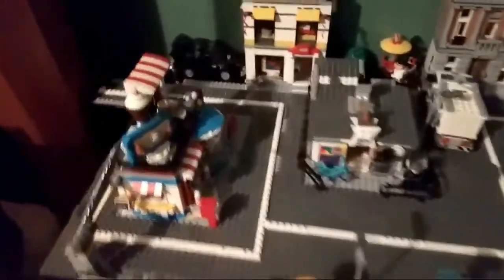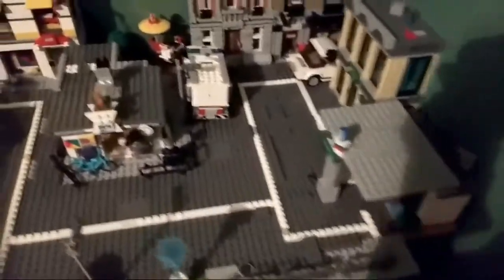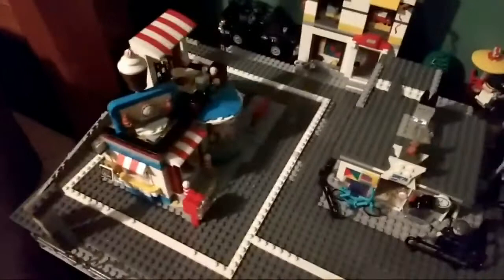Hi, this is Master Builder here with another video of my city. I did another video on Lego inventions, so check that out please, and subscribe — smash that like button. I'll tell you about my city.